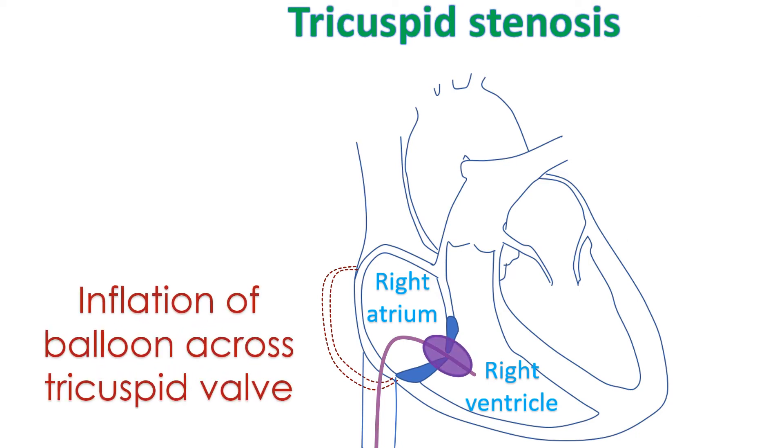Severe narrowing of the tricuspid valve can be relieved by a procedure known as balloon valvotomy. In this procedure, a small tube with a special balloon attached to it is introduced through a small hole made in the groin. The tube, known as a balloon catheter, is guided across the narrow tricuspid valve using X-ray imaging in a special room known as a cardiac cath lab. The balloon is then cautiously inflated to relieve the obstruction of the valve. This procedure does not need opening up of the chest or heart.